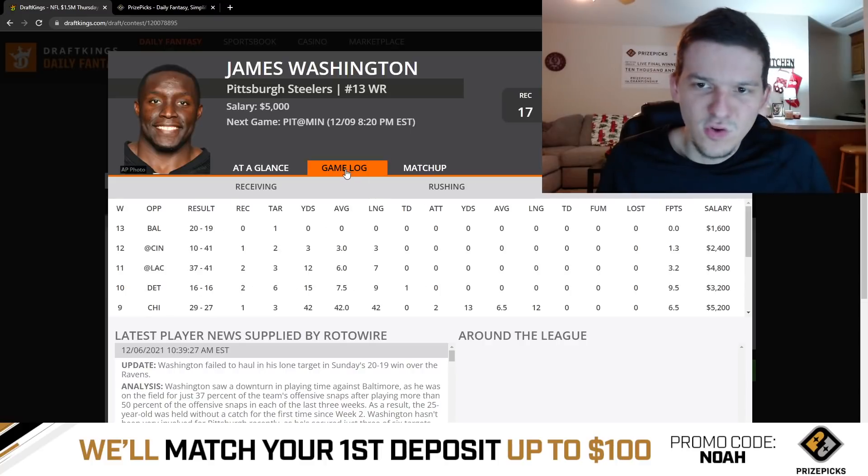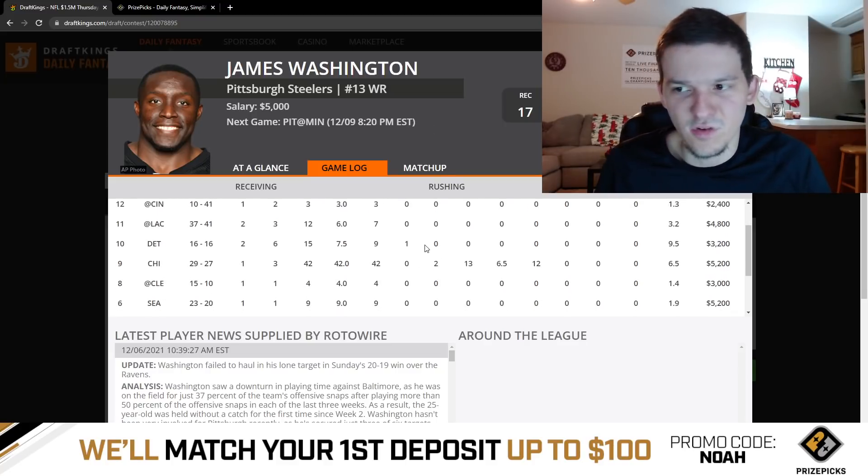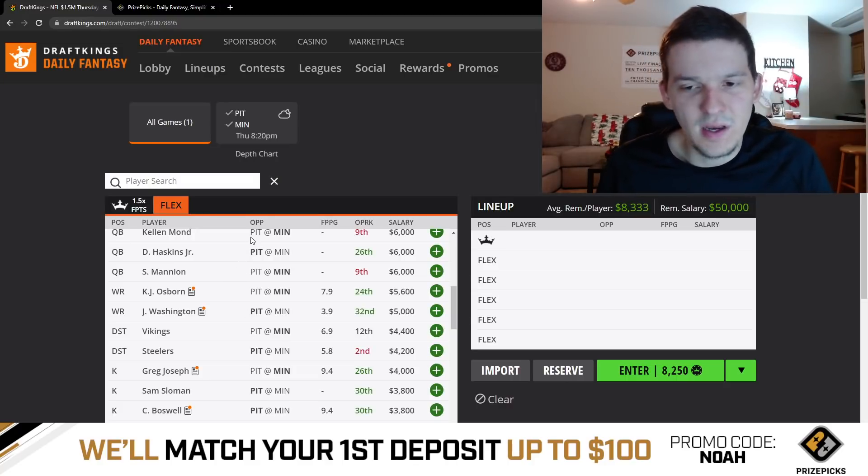James Washington — even with JuJu Smith-Schuster out, he just hasn't seen a solid enough role to where you really want to be rostering him. Nobody's going to play James Washington. On a showdown slate there's always a possibility he catches a long touchdown, but I'd be more likely to fade him. At $5,000, it's really hard to consider him a great play.